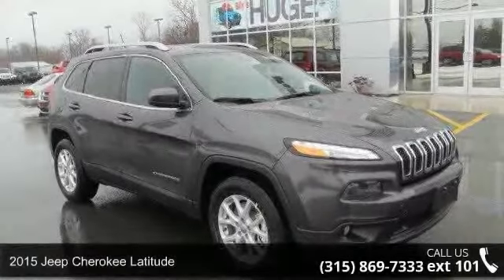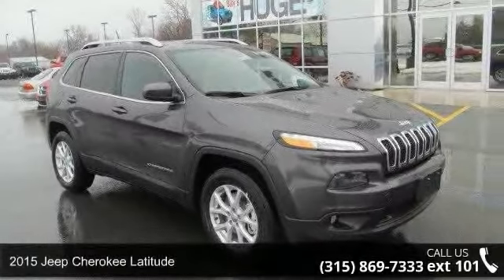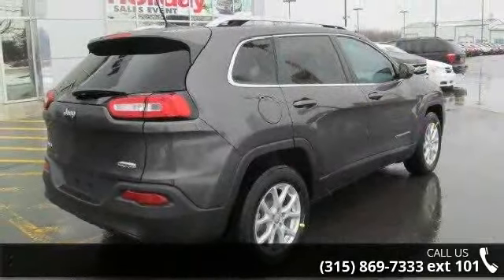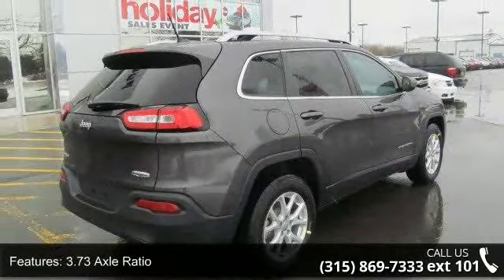Check out this 2015 Jeep Cherokee Latitude. If you are looking for an automobile with great features, look no further. Enjoy these notable features.